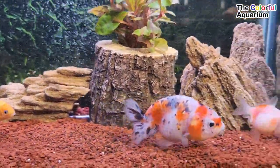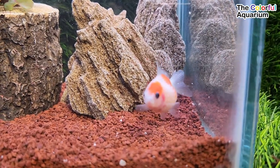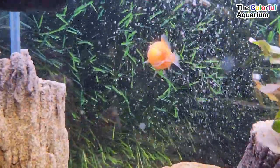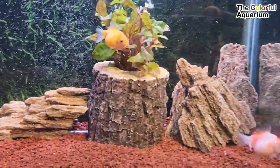Pearl-scale goldfish are a fascinating freshwater fish with quite a unique appearance. Because of this, there's a long list of aquarists who are interested in owning them as pets. But it's important to know what you're getting into first. While caring for these fish isn't the hardest job in the world, it requires you to be mindful of the specific requirements they need, mainly due to their anatomy.